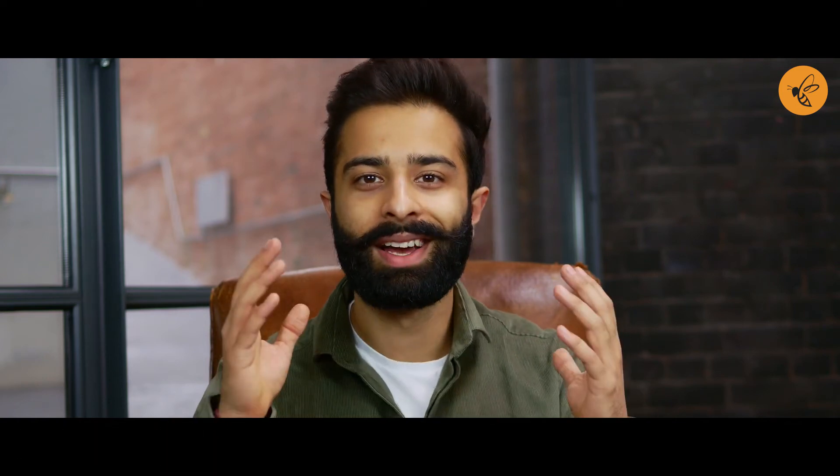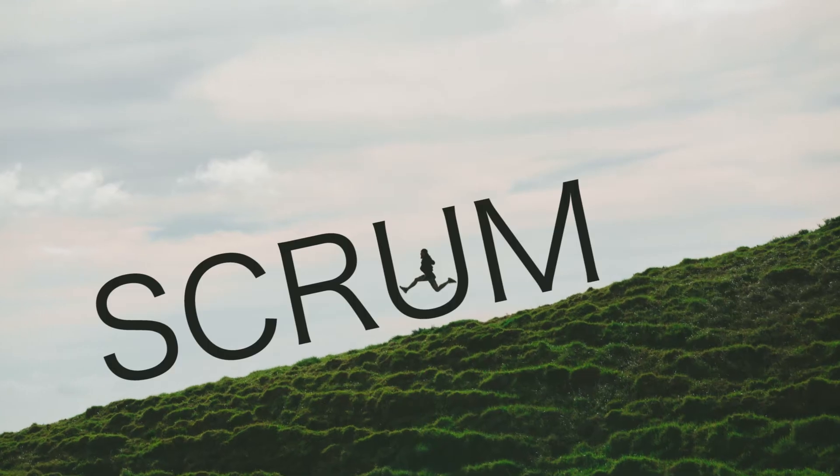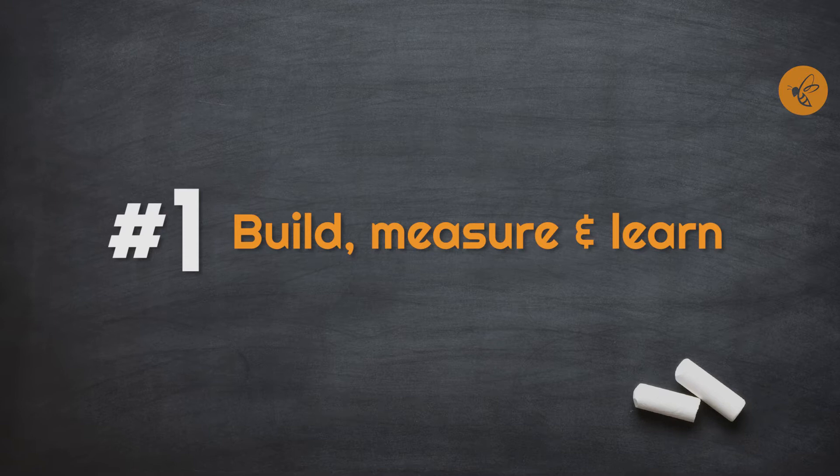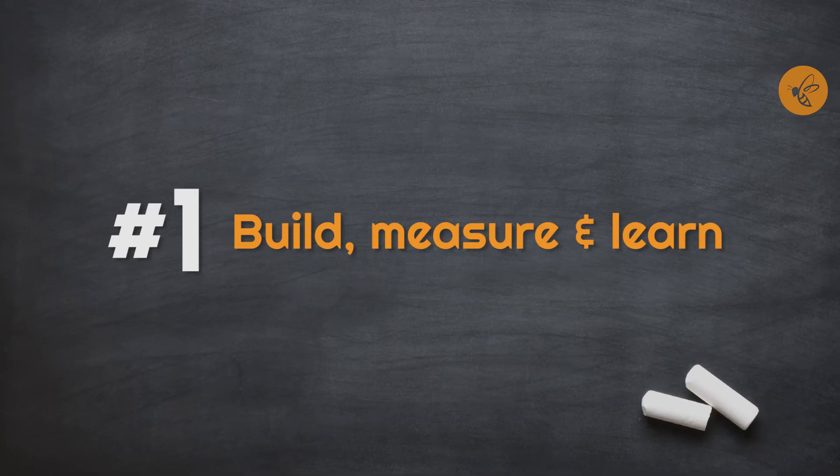My favorite productivity technique, something that I've discovered recently, is something called Scrum — an agile methodology. The key concept here is build, measure, and learn. It's a three-step process: you build something, you try it out and measure how it's going, you learn how it did, and then you go back to the beginning of the cycle.